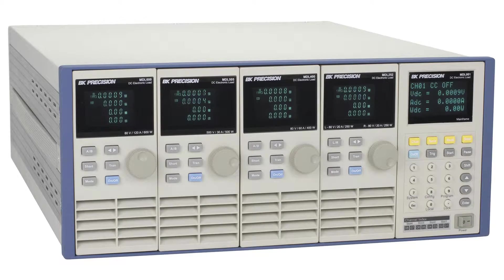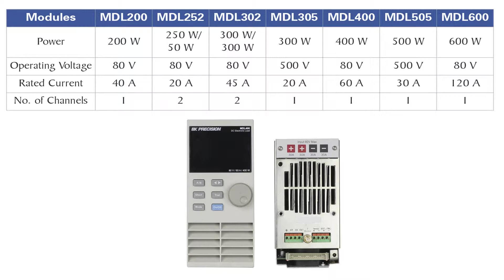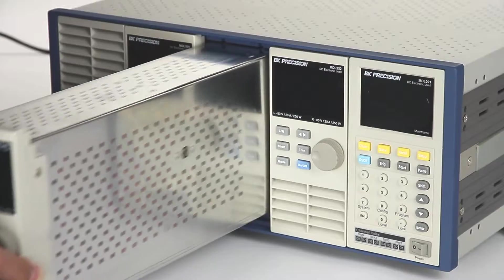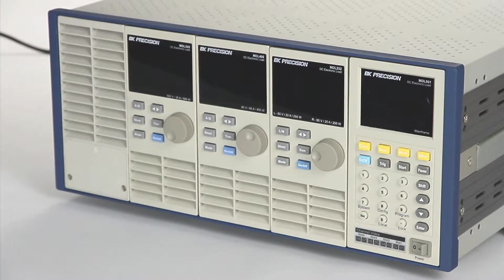The MDL Series offers 6 different options of modules ranging from 200W to 600W that can be installed into the MDL001 mainframe. Selectable modules include voltage ranges as high as 500V, current ranges up to 120A, and single or dual-channel configurations.